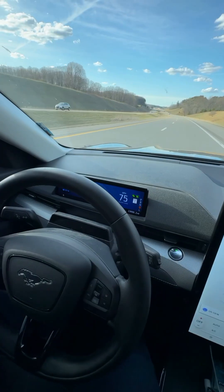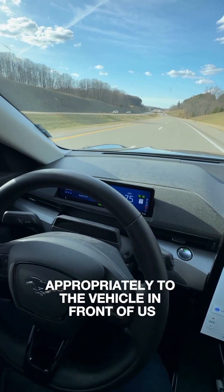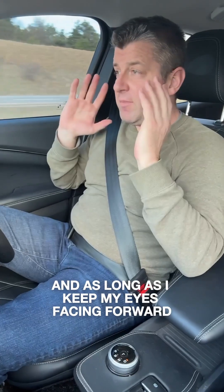Here we are, hands-free driving. The car is keeping itself in the lane. It's staying distanced appropriately to the vehicle in front of us. And as long as I keep my eyes facing...